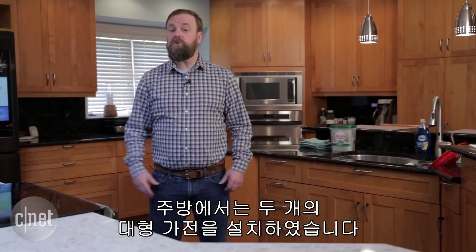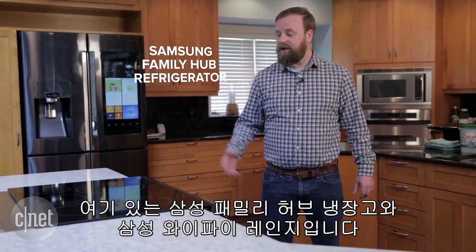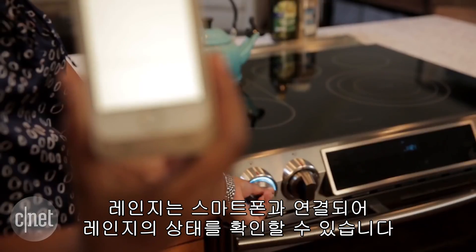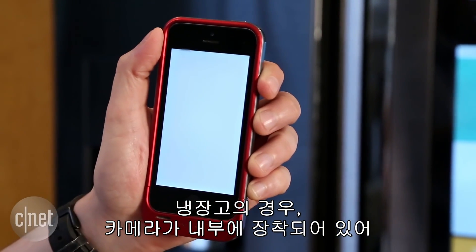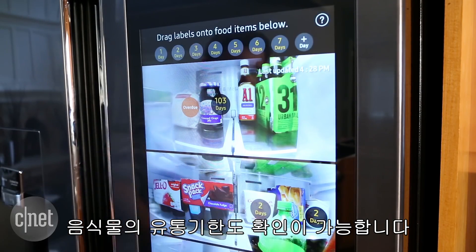Here in the kitchen, we've gone with two connected large appliances. Over here is the Samsung Family Hub refrigerator, and here is the Samsung Wi-Fi range. The oven connects to our smartphone and can send us a notification in case we've left a burner on. For the fridge, it has cameras inside that can show us the contents when we're at the grocery store, and it can even track the expiration dates of food.